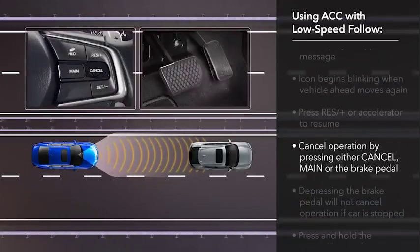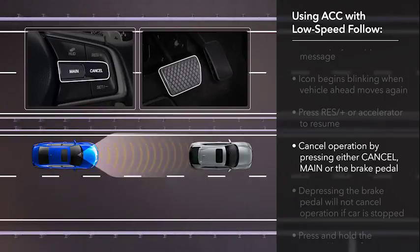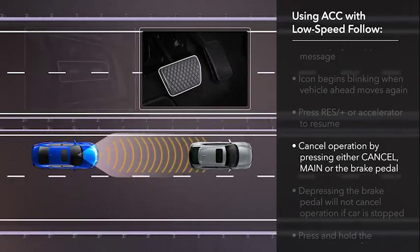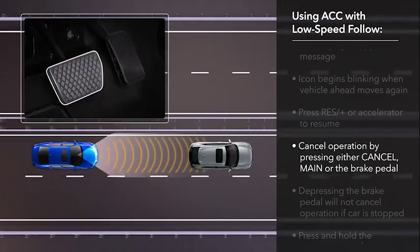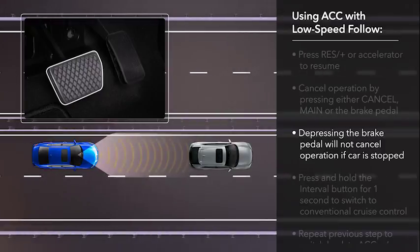There are three ways to cancel operation of the system: press the cancel button on the steering wheel, press the main button, or depress the brake pedal. Note, however, that if the low speed follow function has stopped the vehicle, you cannot cancel operation by depressing the brake pedal.